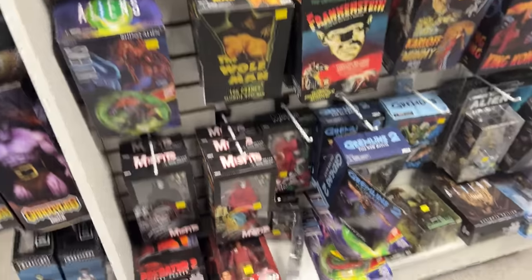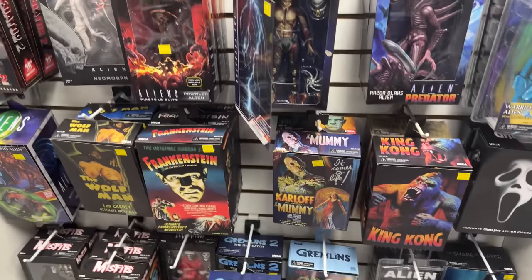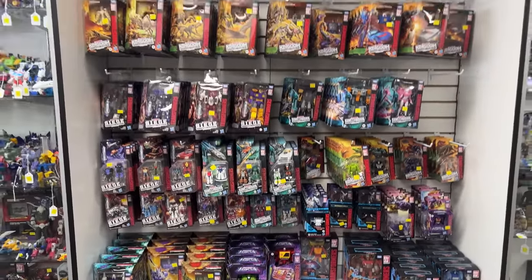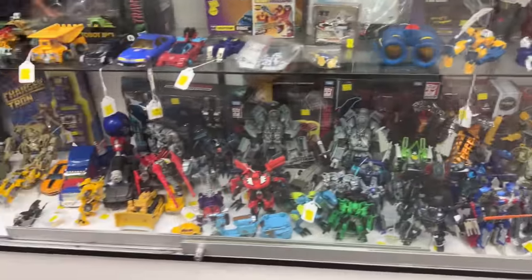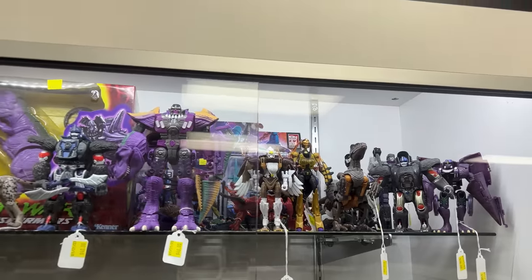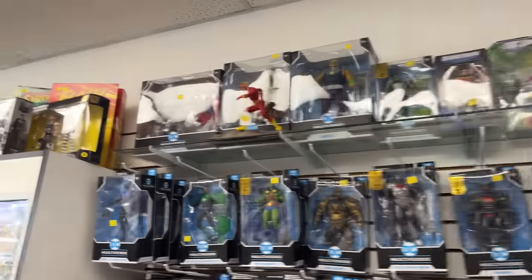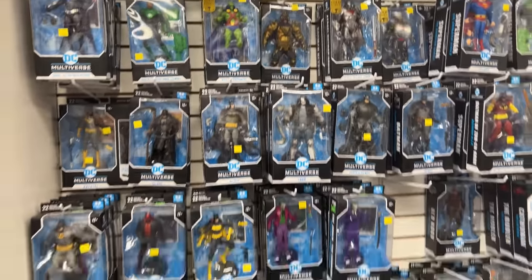Not Keanu Reeves — Johnny Death? I got a good price at $25, that's not a bad price. Transformers — a lot of Transformers. A bunch of loosies here. Oh look at these — some cool Batman stuff. Oh there's a Mongul! That's a cool Batman, that one. It says they do have DC Multiverse. Look at all this!